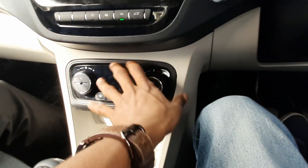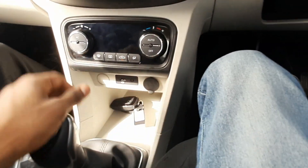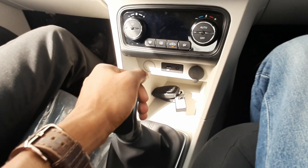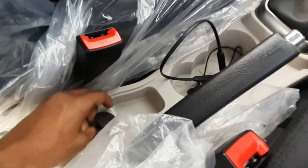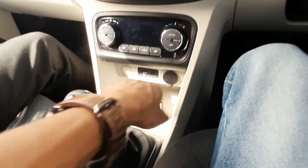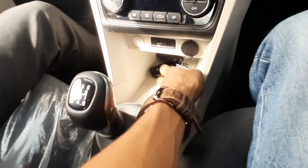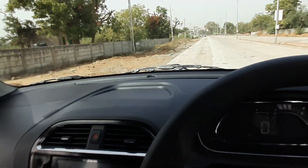You get climate control and a 12V charging socket. There's a 5-speed manual transmission with a handbrake and twin cup holders in the center console. You also get storage holes, a 12V socket, and spaces for your phone and wallet, along with USB and AUX options.